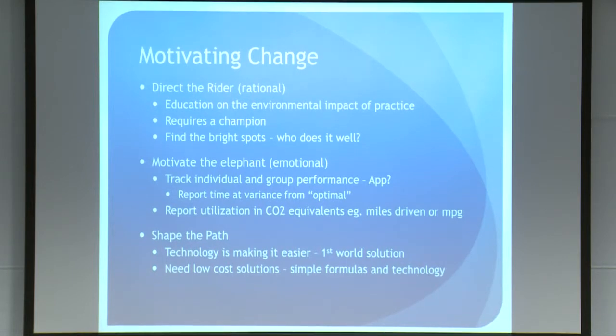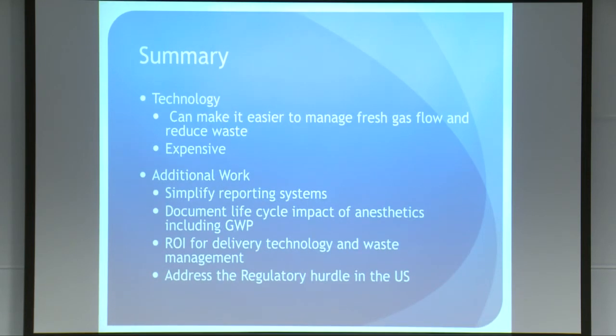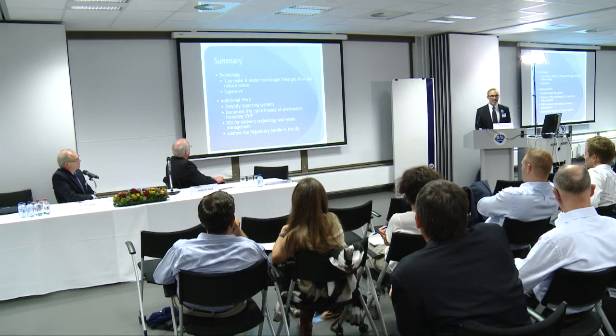Finally, shaping the path — the technology is making it a lot easier. But I have to admit that as much as I love that technology, it's still a first-world solution and will be for some time. There are 400,000 operating rooms in the world, and those solutions are not going to reach them tomorrow. We need lower-cost solutions with simpler formulas and technology. Green management of anesthetic delivery fortunately reduces waste and cost, so we get environmental benefit too. Each of us can make a difference: when you think about a lifetime of 20,000-plus anesthetics for a busy career, if each one is managed in a green way, many tons of CO2 equivalents won't make it into the atmosphere because of your personal work. Isoflurane and sevoflurane are the preferred agents. Technology makes it easier, but it's expensive, and we have additional work to do.